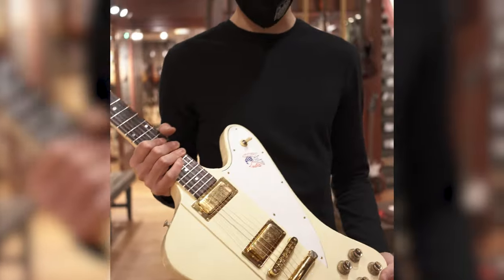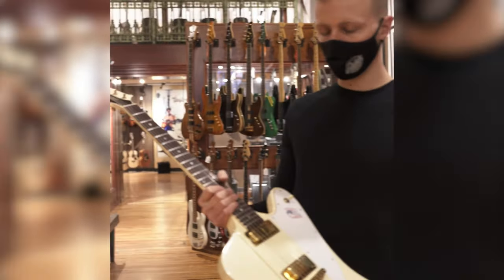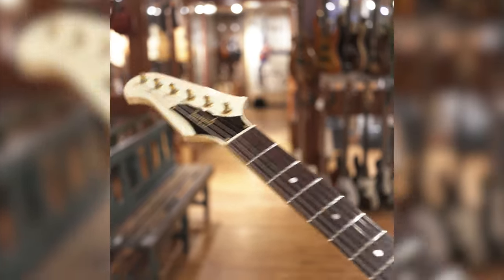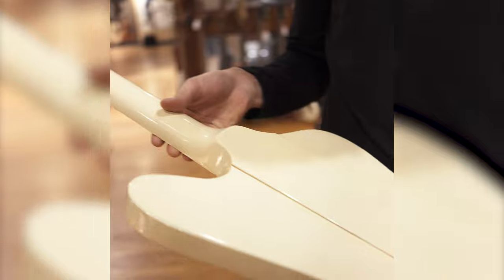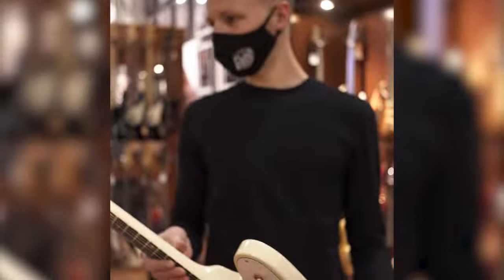We haven't really seen any of these on the market. This one is all original — mini humbuckers, solid neck-through mahogany body and neck, three-piece mahogany sides over here. And this thing is just really clean, great condition.